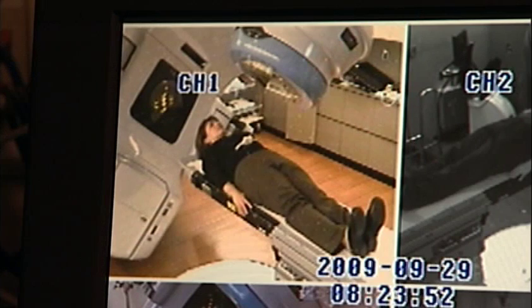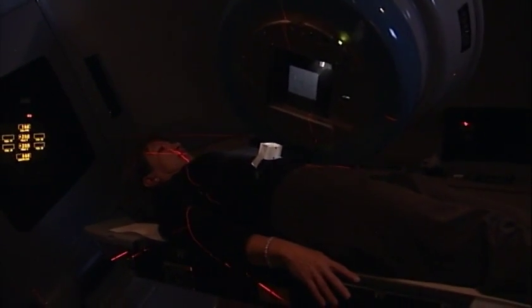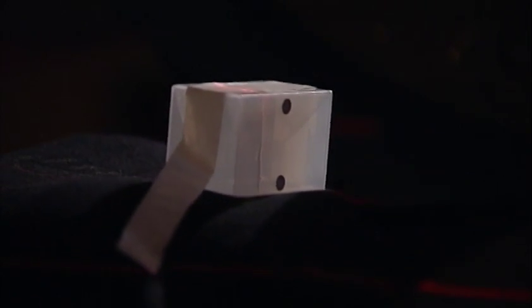The anatomy computer helps the patient kind of relax and follow along.